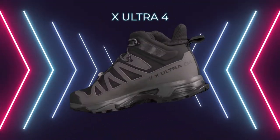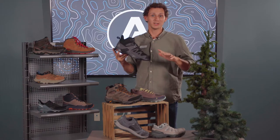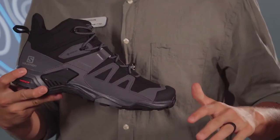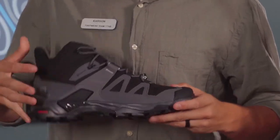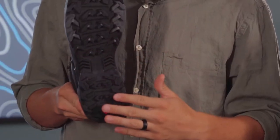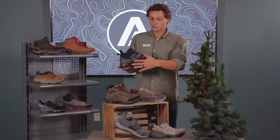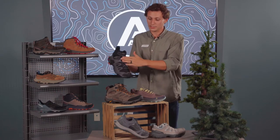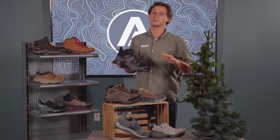This is the Salomon X Ultra 4. I personally own this shoe and it is awesome. We offer both the mid and the low versions, and they both come equipped with a Gore-Tex membrane to keep your feet dry, as well as a Contra Grip outsole to offer durability and longevity. And this piece right here offers tons of stability because it connects to the laces — it makes it almost impossible to trip. I speak from experience.